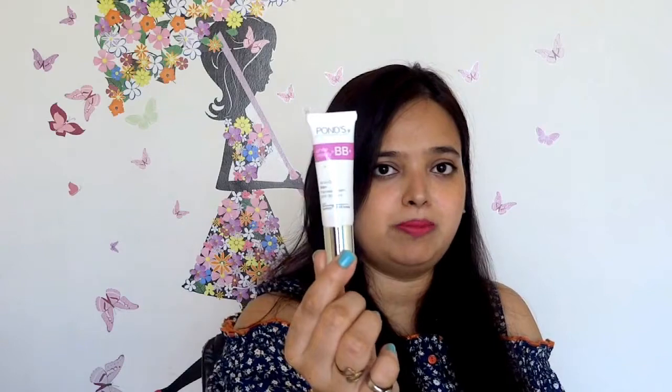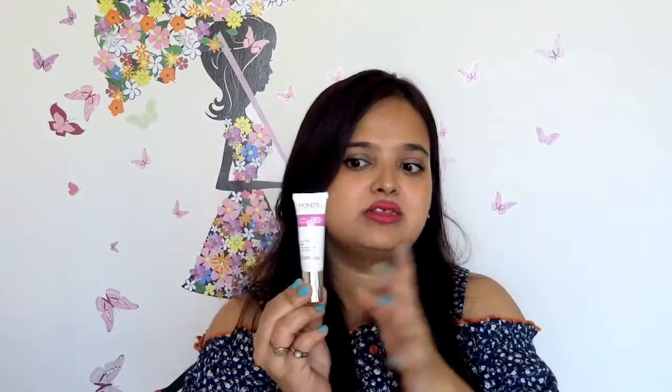In India, the climate is so hot and humid that when you apply makeup — foundation, concealer, and all that — it tends to get cakey. So usually in summer I use a BB cream. This is Pond's White Beauty BB+ Cream, and it has SPF 30 PA++. It takes care of your sunscreen as well. If you don't want to apply a separate sunscreen, just apply this — it gives medium coverage, is light on the skin, and has sunscreen protection. It's a must-have product.